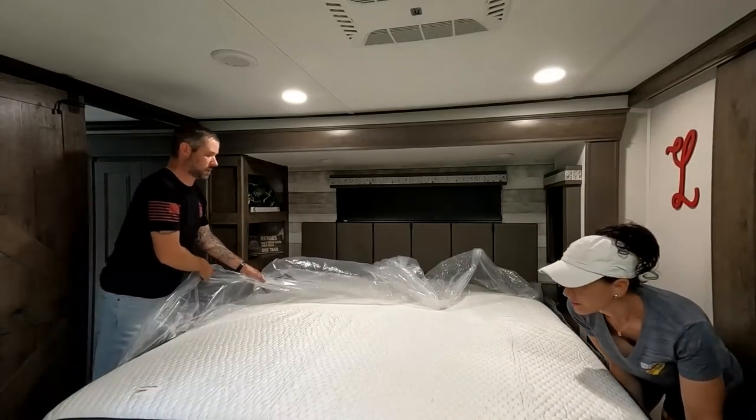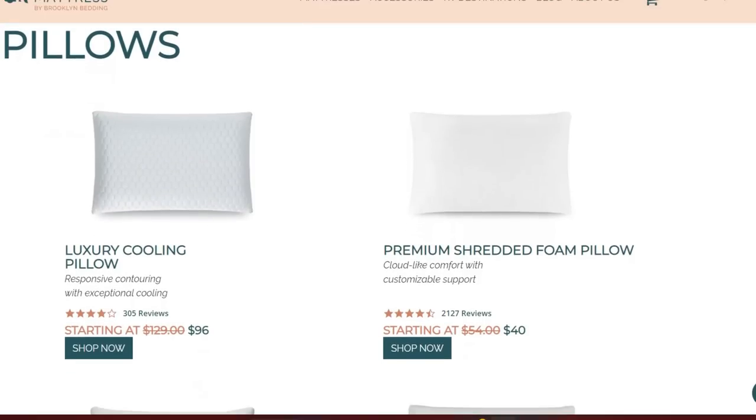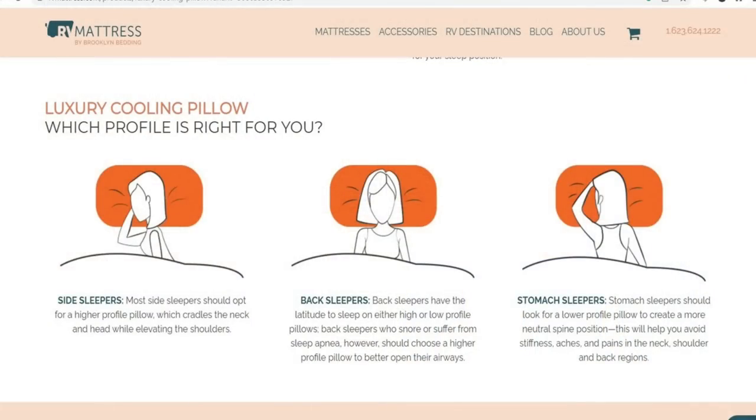They ship it to you for free, which is a big deal because these mattresses are very heavy. It's made right here in the USA — they make them over in Arizona, which is really cool. If you're not in the market for a mattress, we highly recommend the pillows. We got the cooling pillow that matches our mattress — nice and cool and comfortable. We each have different profiles: I have the low profile and she has the high profile based on how we sleep. Their website breaks down what kind of sleeper you are and which pillow you'll need.